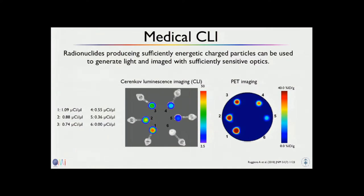This already shows a nice difference between PET and Cherenkov. On PET, you don't have a really good idea where the signal is coming from. On Cherenkov, as with any optical imaging, you can overlay a white light image and get an anatomical reference.